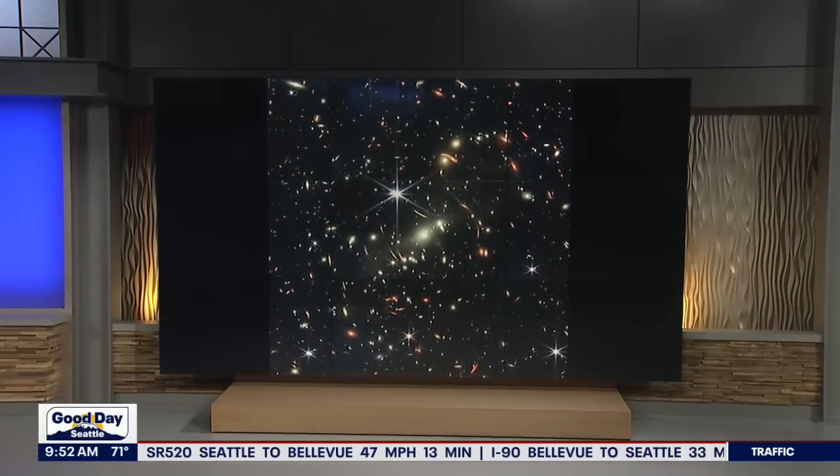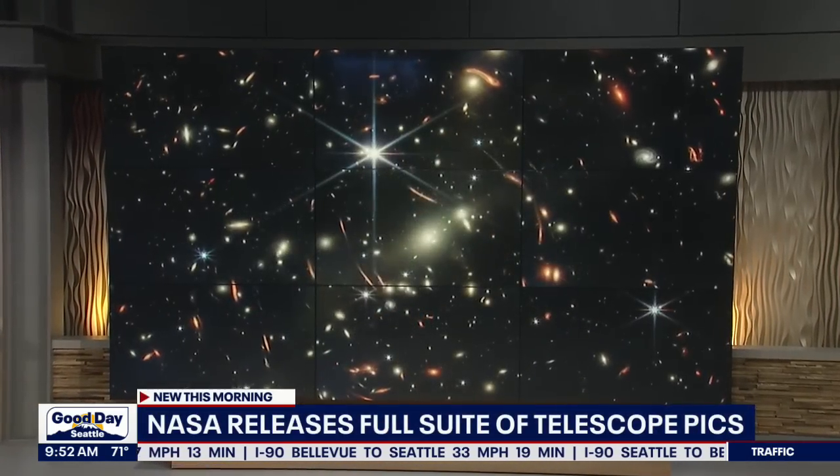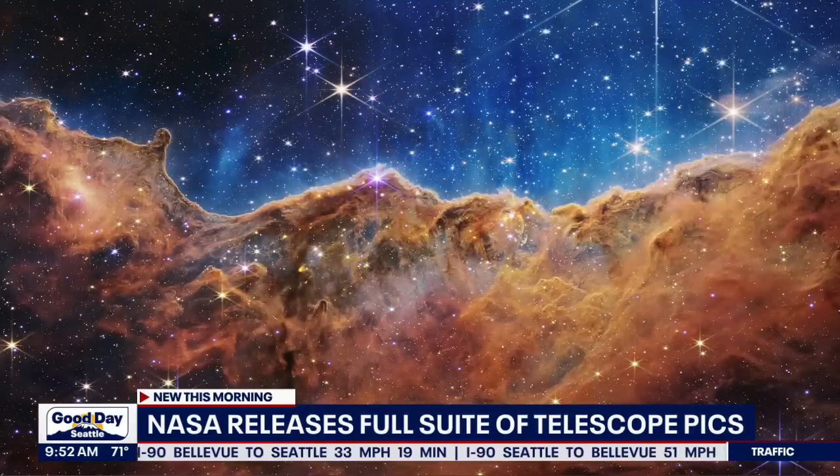NASA released yesterday from their new telescope was really just the beginning. NASA just released the full gallery of the images they captured.